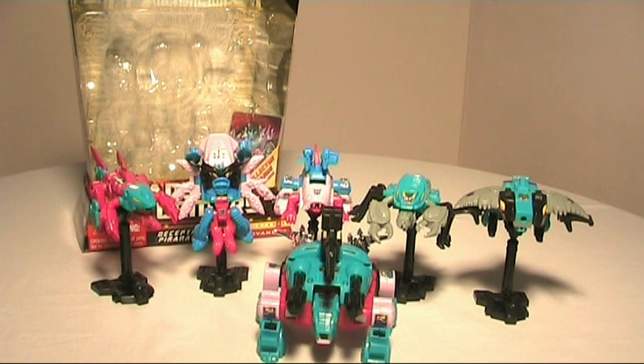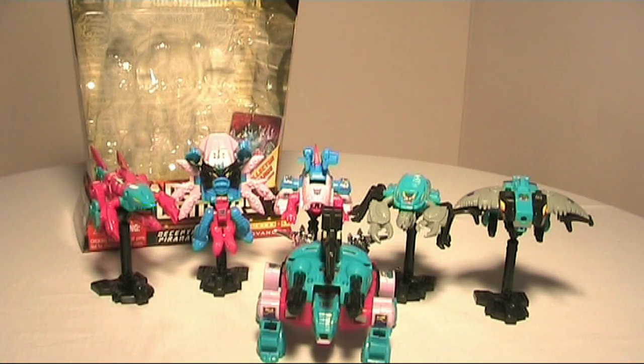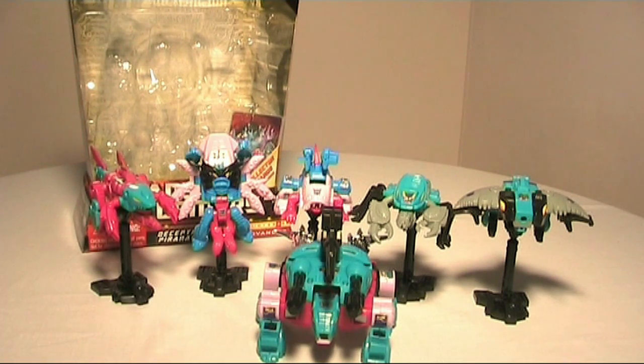The set in the 80s wasn't that special — it was just another combiner team. But with the addition of the extra small figure, you get a targetmaster weapon. All of the small figures have a robot mode, an animal mode, and a gun mode. That makes it a little more special for the combiner, because one of these indeed becomes the gun for the big figure.